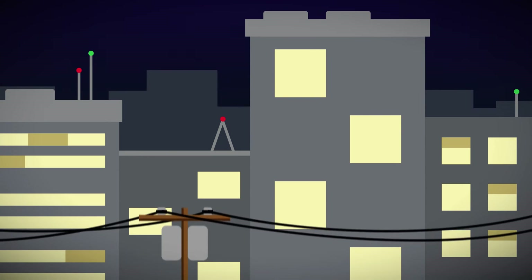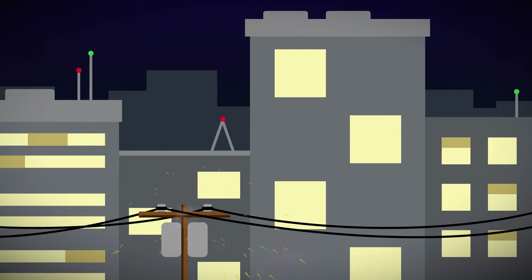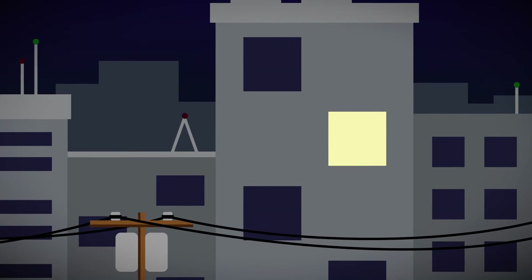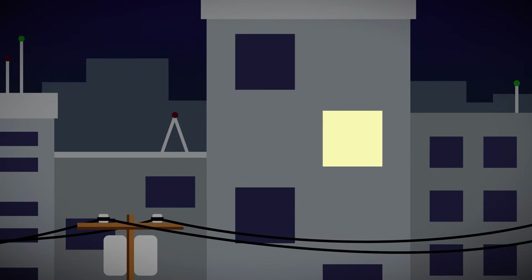Uninterruptible power supplies have just one job: to power your equipment even when there are surges, spikes, brownouts, or blackouts. So failure is not an option.